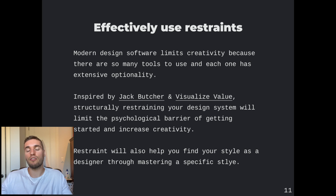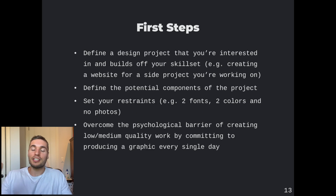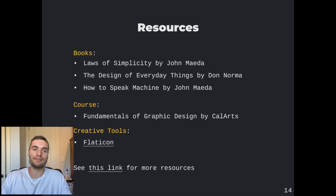Figma and really all modern design software has so many options; by restraining yourself to only a few, it allows you to master them and become more creative within them. Getting started — here's what you need to know: you need a project that you're excited about to work towards every single day over the next month. You also need to set your restraints at the beginning, and lastly you need to step back, get over that psychological barrier, and be comfortable with producing work that may not be the highest quality at the beginning.